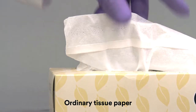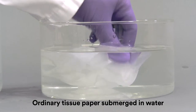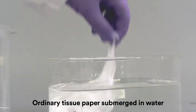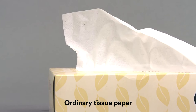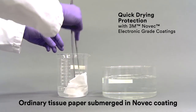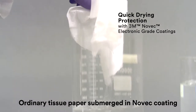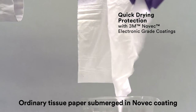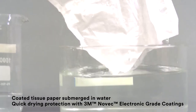Novec electronic grade coatings can help provide protection and repellency for the most delicate materials. To demonstrate this, let's take a look at how an ordinary tissue reacts when submerged in water — it absorbs the water and breaks down. Now let's take the same ordinary tissue and dip it in Novec electronic grade coating. After a quick dry, the coated tissue can be submerged in water and remains repellent, sturdy and intact.